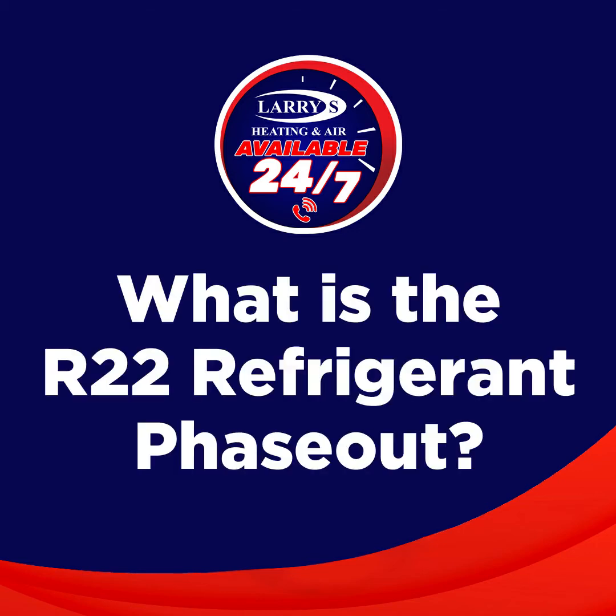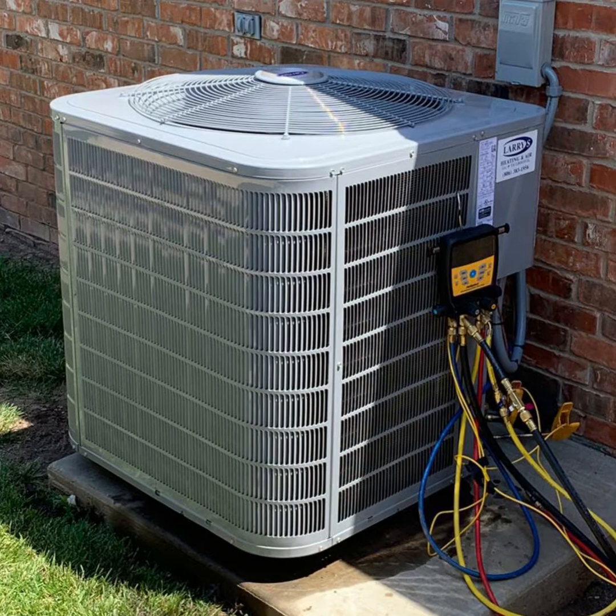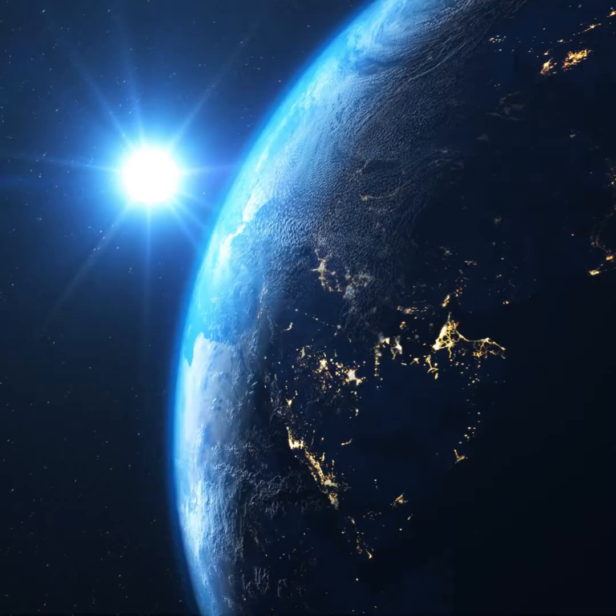What is the R22 Refrigerant Phase-Out? R22 is a refrigerant often used in home air conditioning units. However, because it was discovered that R22 depletes the ozone layer, the EPA began to phase it out in 2010.